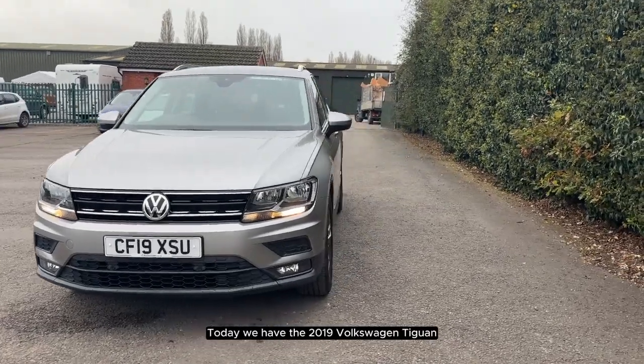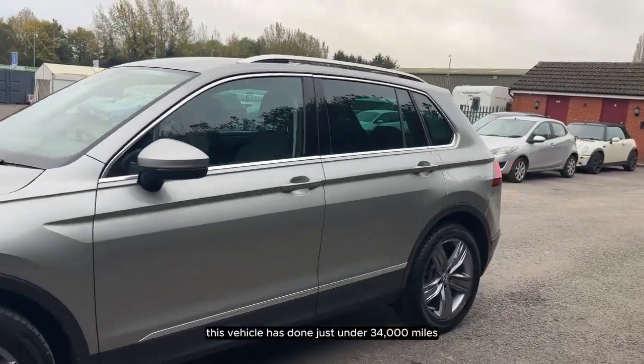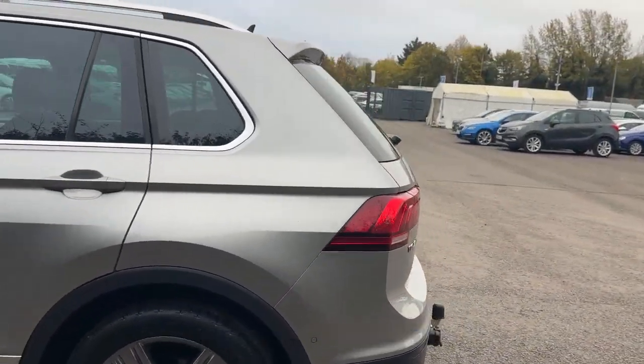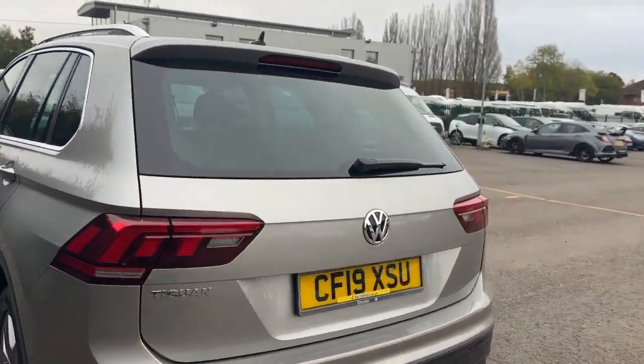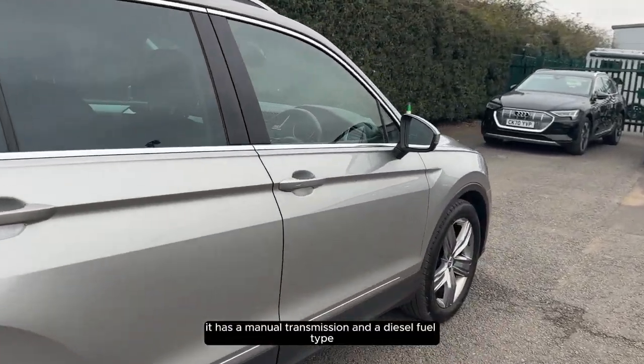Today we have the 2019 Volkswagen Tiguan. This vehicle has done just under 34,000 miles. It has a manual transmission and a diesel fuel type.